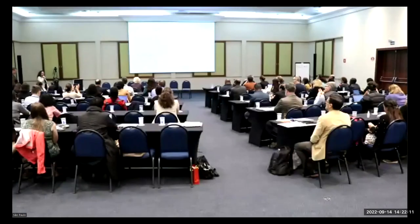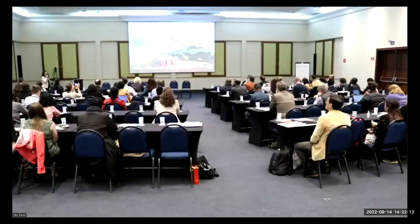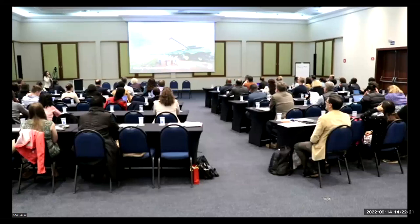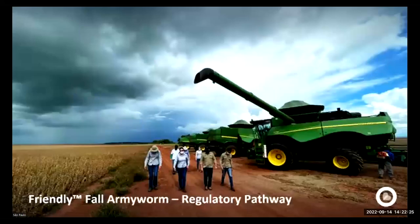Hi again everybody. On Monday I talked to you about the ticks project — I'm Helen from OxiTec. Today we are going to talk about the friendly Fall Army Worm. The regulatory pathway for the ticks project is already in development phase; however, the Fall Army Worm is already approved by CTNBio and we are going to the commercial phase soon.